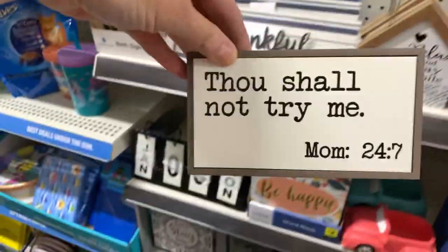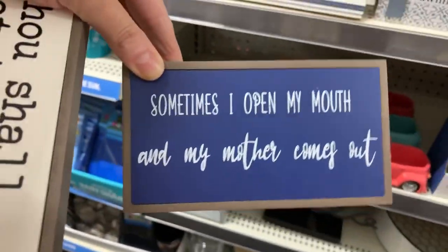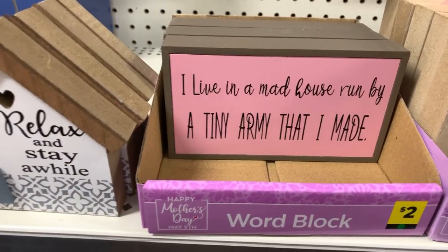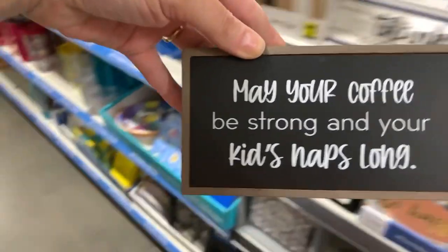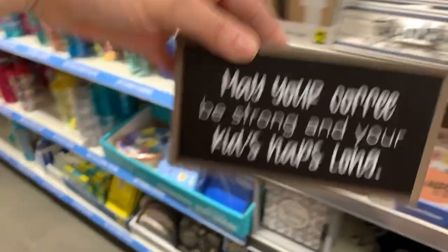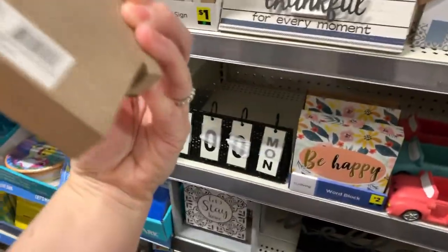'Thou shall not try me' — sometimes I open my mouth and my mother comes out! These are two dollars: 'I live in a mad house run by a tiny army that I made.' Oh my gosh — Jess, I see a coffee one: 'may your coffee be strong and your kids' naps long.' Those are cute — 'relax and stay a while.'